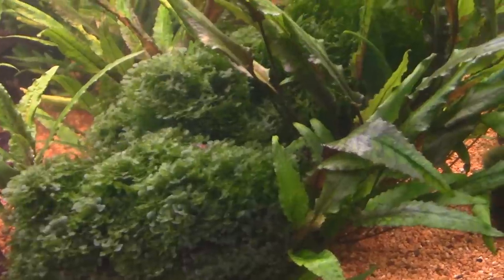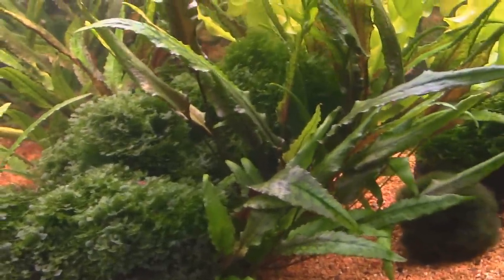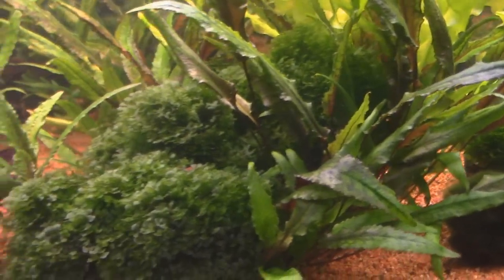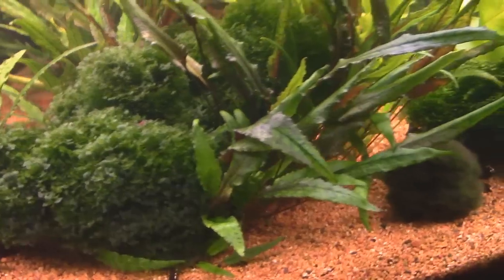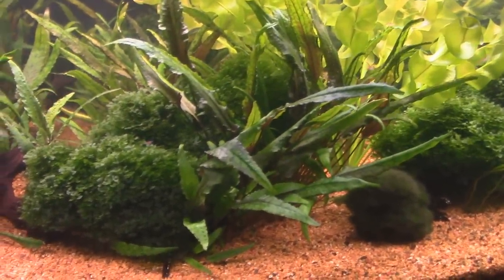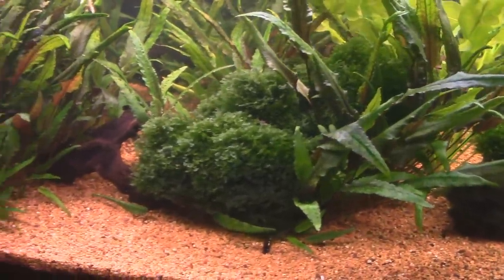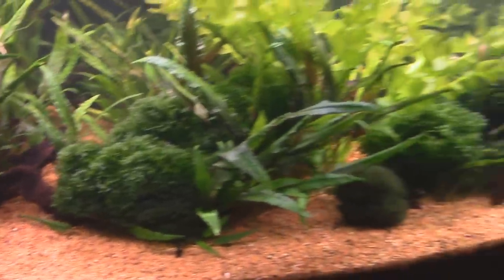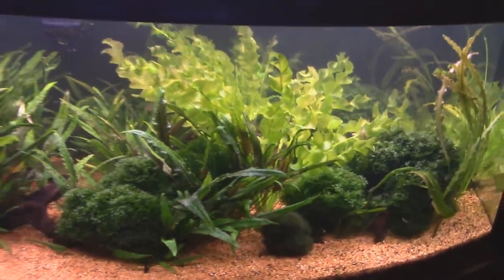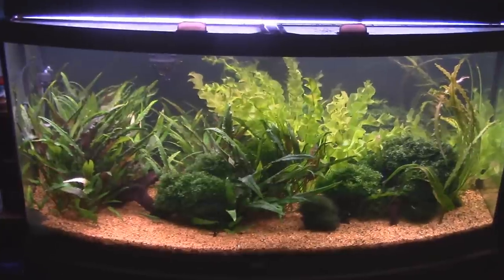They hang out on that Süsswassertang. You guys have that all over your club. It must have come in on another plant and just kind of took up residence - there's driftwood under both of those clumps of that stuff. Little patches float around. I'll usually take it out to keep it from taking over the tank, but it's pretty good about sticking to something and just growing in place.